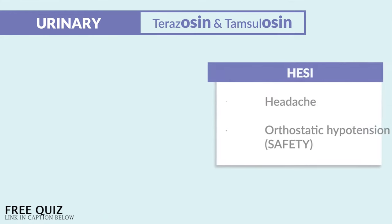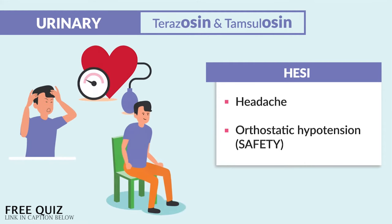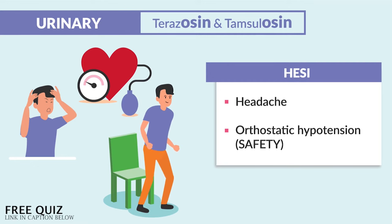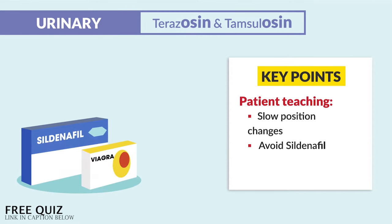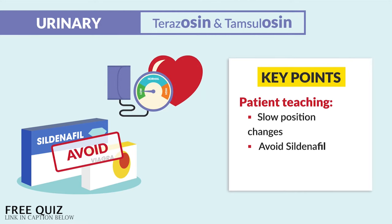The HESI mentions headache and orthostatic hypotension as common side effects when concerned about safety. The key point for patient teaching is slow position changes, and we avoid sildenafil — that erectile dysfunction med, aka Viagra — since both terazosin and sildenafil will dilate blood vessels and lower blood pressure together, dropping the BP too much.